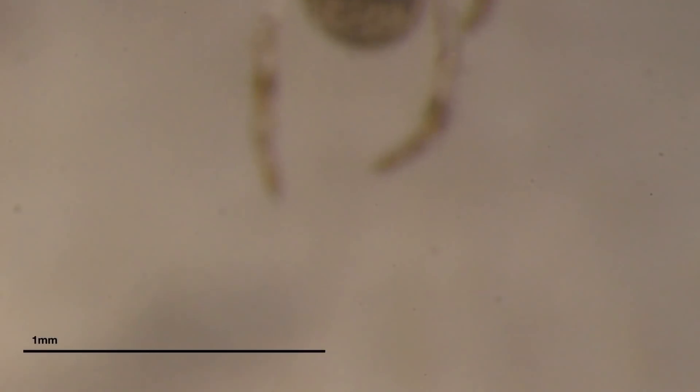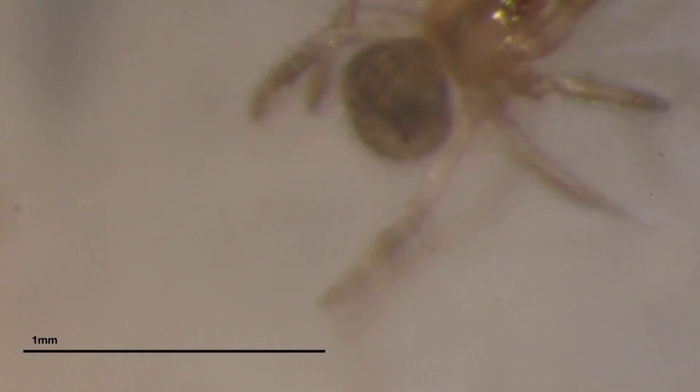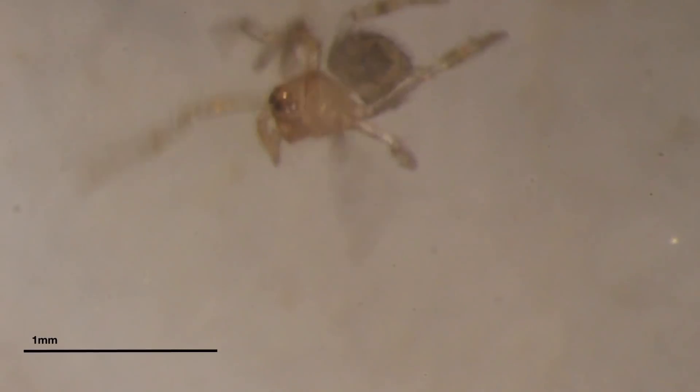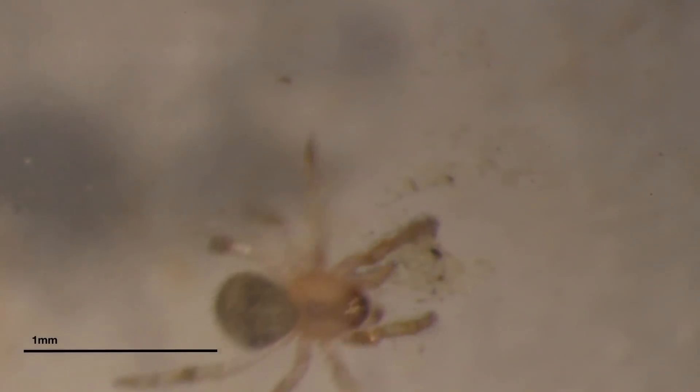Another feature of spiders that zebrafish don't have is that spiders spin webs — even at this freshly hatched stage, this guy is leaving webs all over the place. So I try to use a soft brush to pick them up and move them around, but I discovered that they stick to the brush.